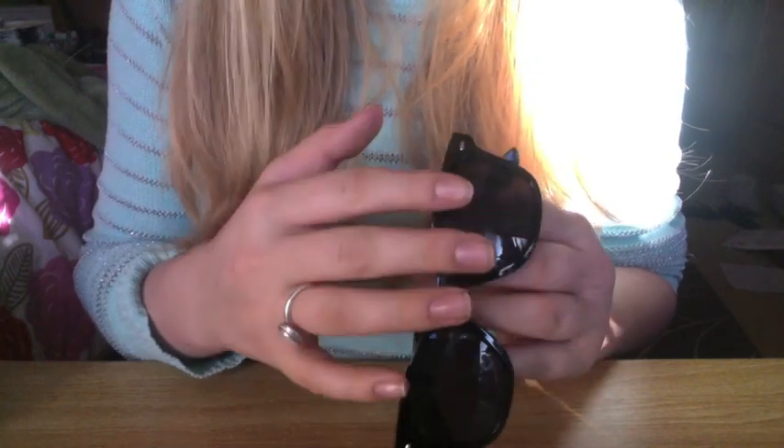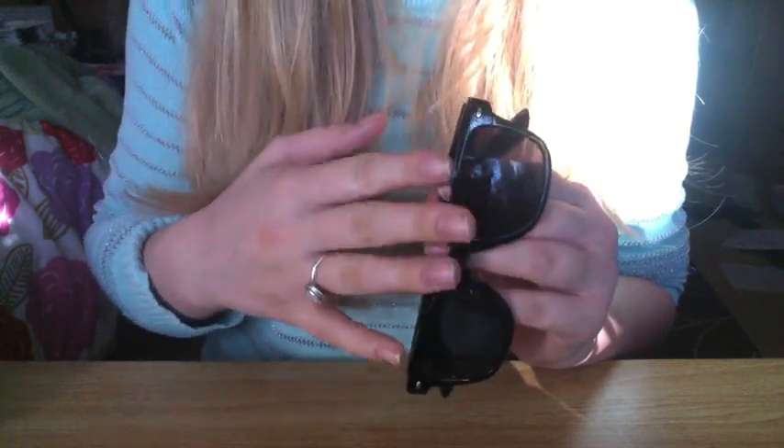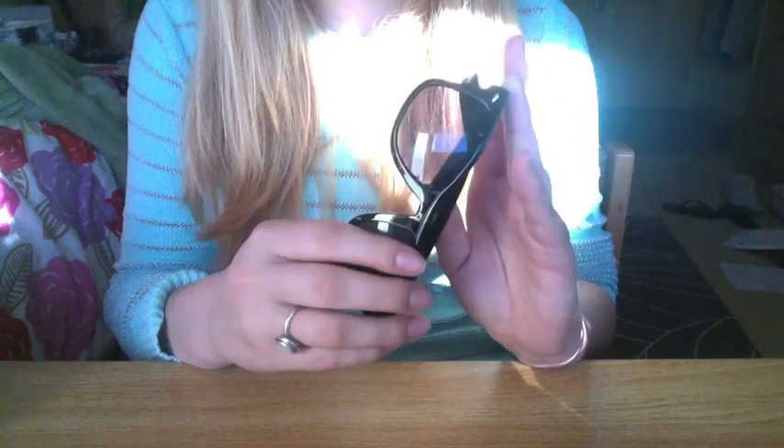Another one is these sunglasses. They're just very inexpensive sunglasses, but they're a nice shape and they look really good on me, I think. I'm very picky about sunglasses — I think a lot of girls are — just because you need to find a pair that looks good on your face. I like the Wayfarer sort of style. They're black. I like them a lot.